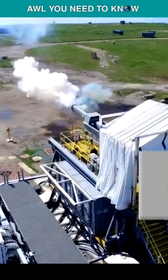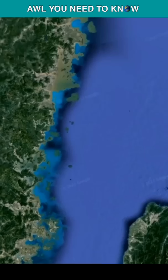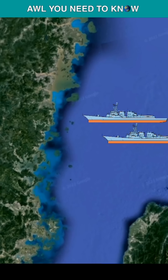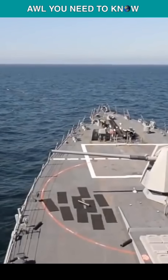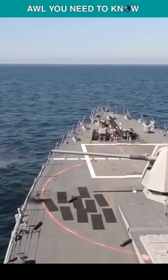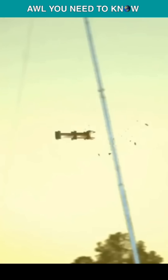But one of the problems is the railgun's limited range of just 110 miles, meaning you have to put the warship in range of enemy missiles. Also, a conventional gun needs refurbishing after some 600 rounds, while a railgun needs it after firing just two dozen rounds.